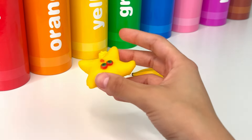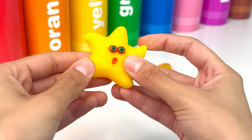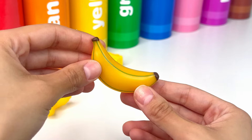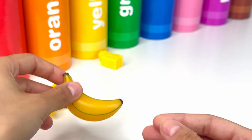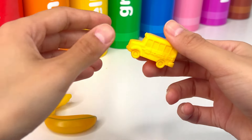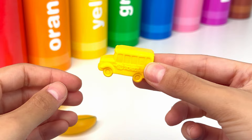Look! It's a starfish, a cool sea creature, and it looks very funny. Next, we have a banana — a yummy yellow fruit that is healthy and super sweet. Last, we have a school bus. A school bus is a big vehicle that takes children to school.